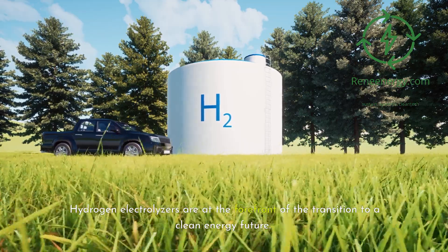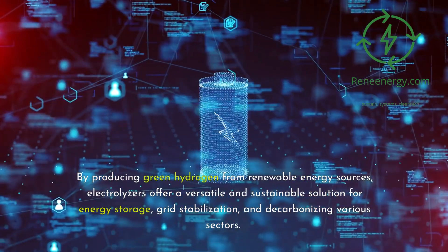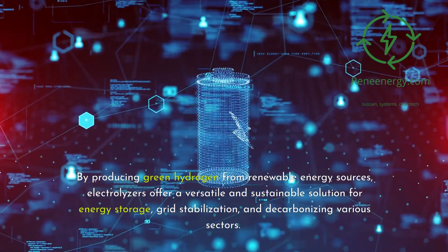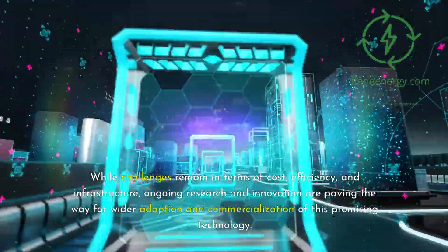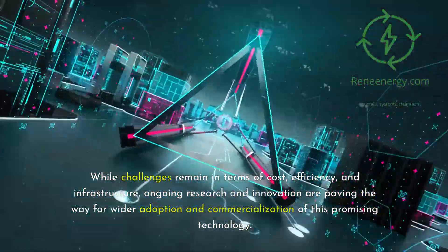Hydrogen electrolyzers are at the forefront of the transition to a clean energy future. By producing green hydrogen from renewable energy sources, electrolyzers offer a versatile and sustainable solution for energy storage, grid stabilization, and decarbonizing various sectors. While challenges remain in terms of cost, efficiency, and infrastructure, ongoing research and innovation are paving the way for wider adoption and commercialization of this promising technology.